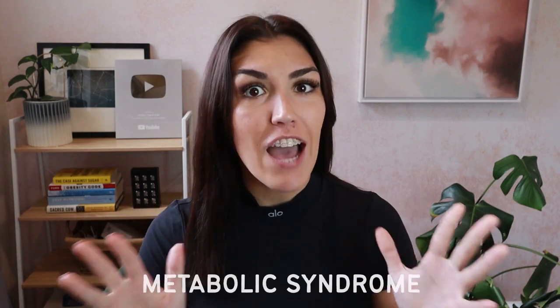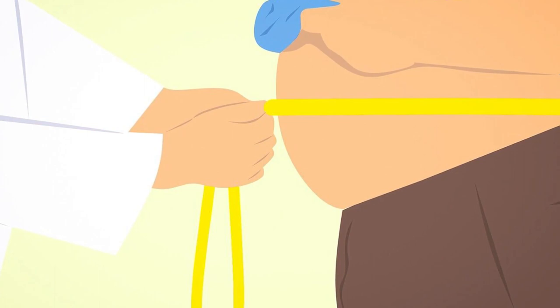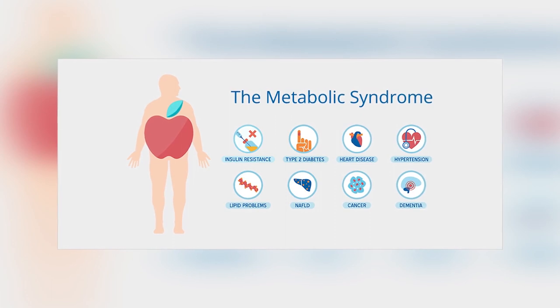In today's video, we're going to be talking about the five main symptoms of metabolic syndrome and things you can do to improve your metabolic health. Metabolic syndrome has become an epidemic with rates increasing year after year, and it's not just about being overweight. It increases your risk of heart disease, fatty liver disease, dementia, cancer, and more. It really is something we should all be taking more seriously.